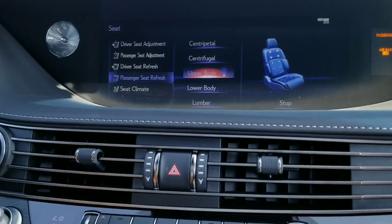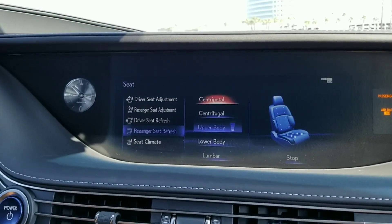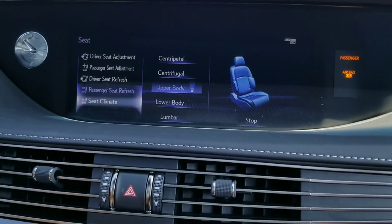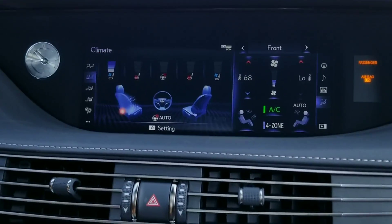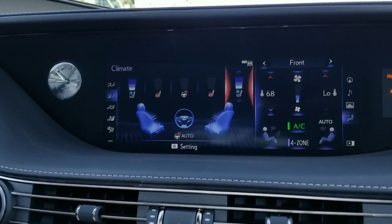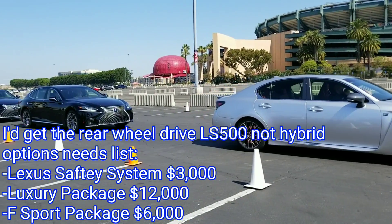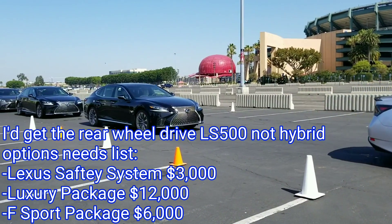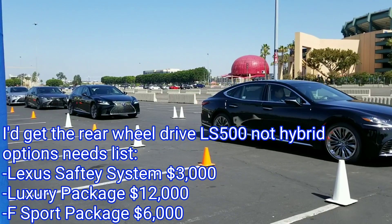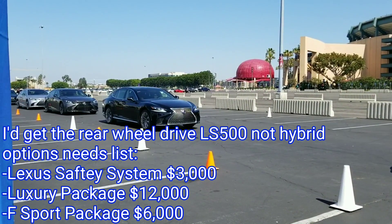I started playing with the touchpad for the infotainment display. It was quite different and difficult at first, but it was my first time, so it seemed like something I could get used to after a while. It wasn't as bad as some say — you just have to be patient. If I were to load this car up with options I'd definitely get the Lexus safety system for $3,000, the luxury package for $12,000, and possibly the F Sport package for $6,000.